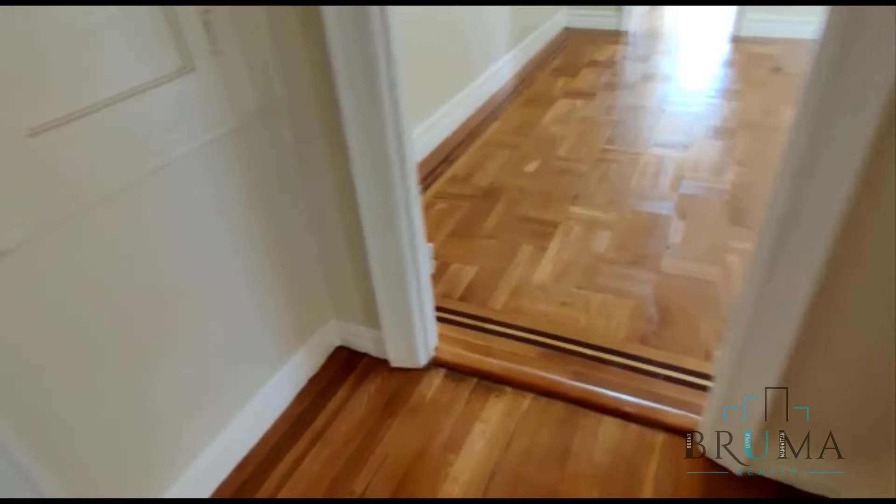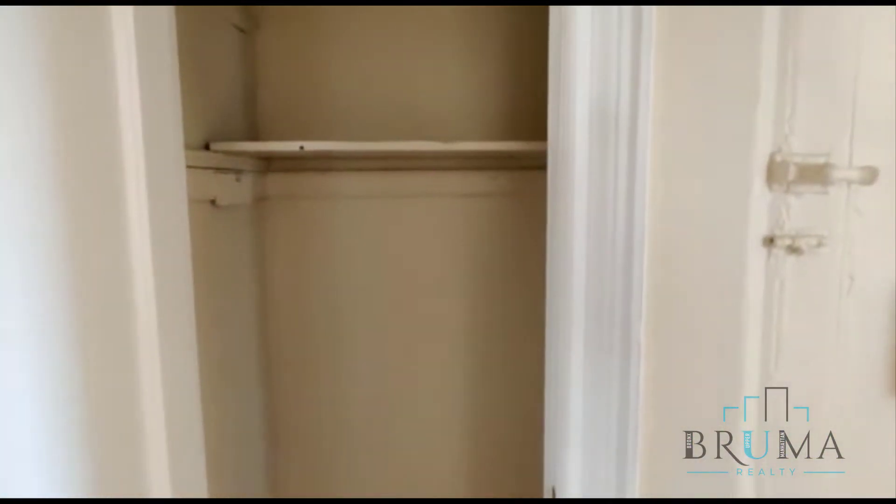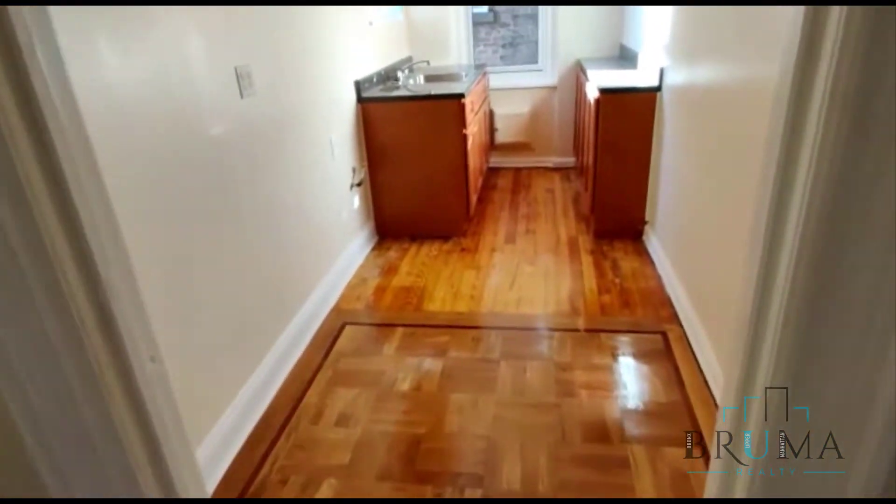When you enter, you have a small foyer area with a closet. On the right side you have the kitchen.